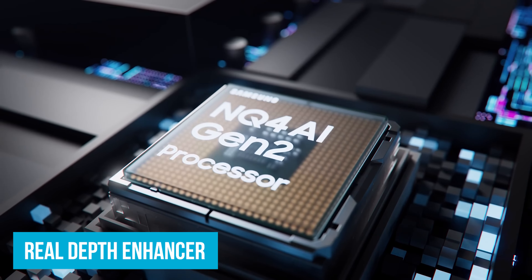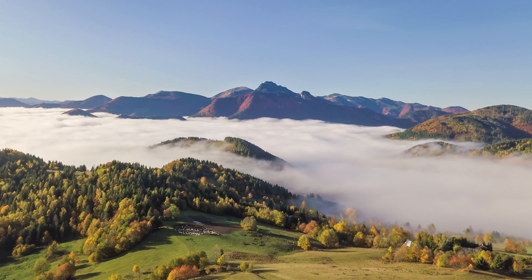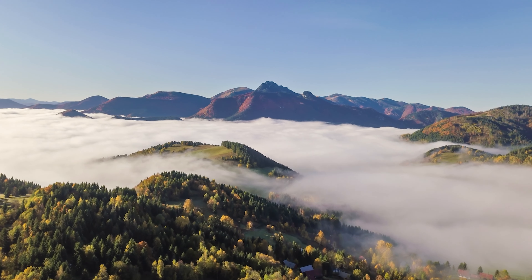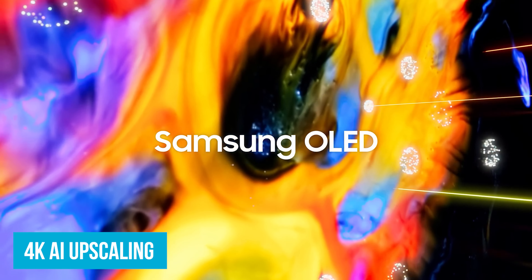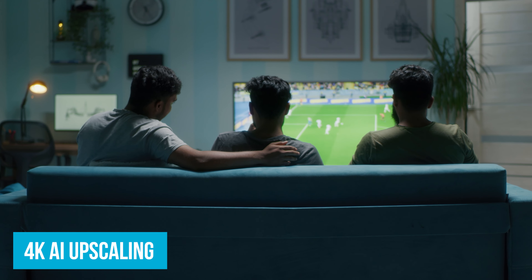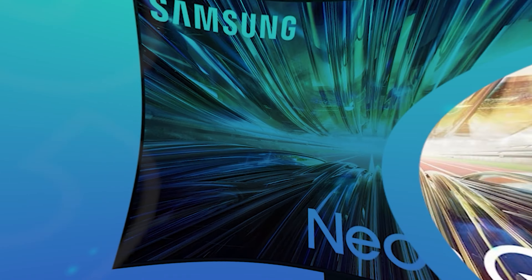The Real Depth Enhancer increases the contrast in the foreground to mimic how we see depth in real life. When watching a nature documentary, animals in the foreground will stand out more against the lush background, making it all look more lifelike. 4K AI upscaling is a game-changer too — whether it's an old movie or live sports, this tech bumps up the resolution to 4K. That classic movie from your DVD collection will look sharper and more detailed than ever.